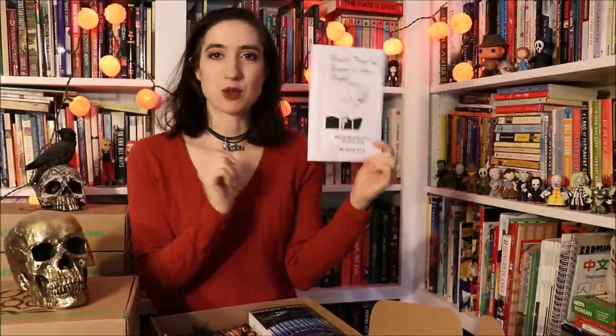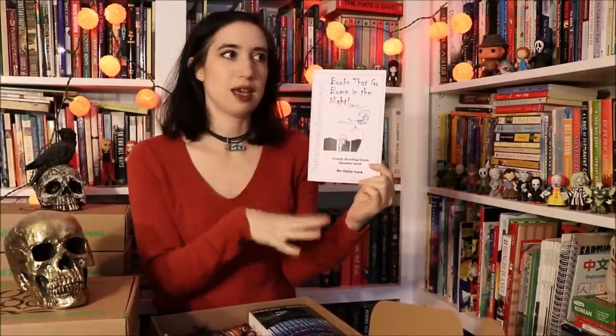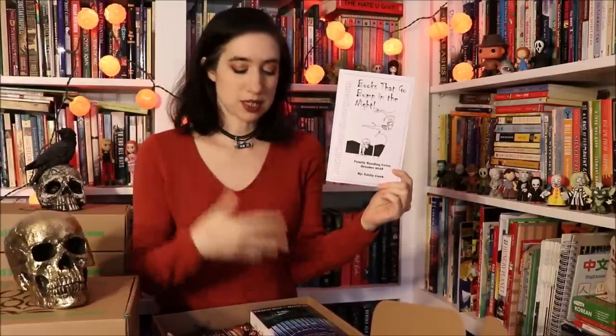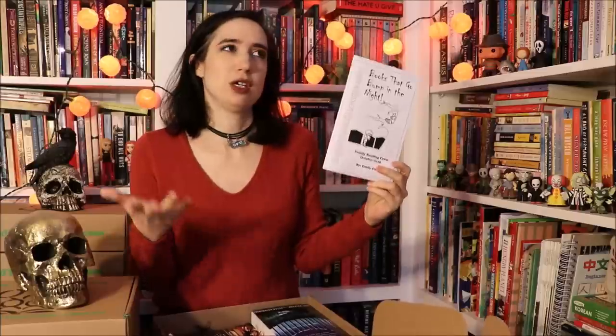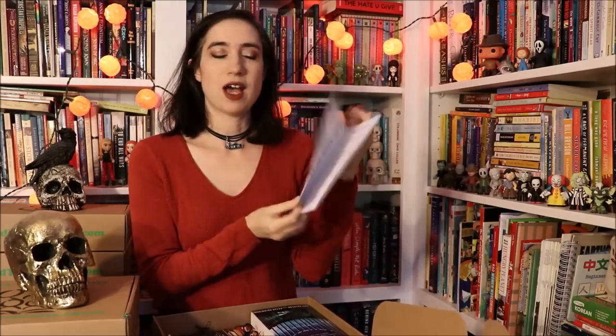Every box comes with a booklet that gives you discussion questions, ideas, topic starters, and things to take the books further so you can turn it into a unit study if you want. It also includes a link to our website where you can find free printables, more book and movie recommendations, and helpful links — all kinds of good stuff to take it further.